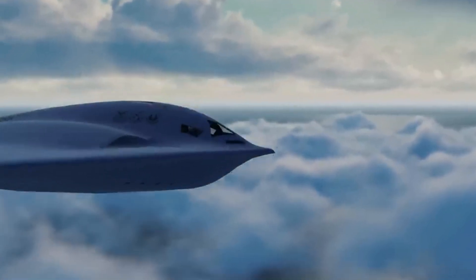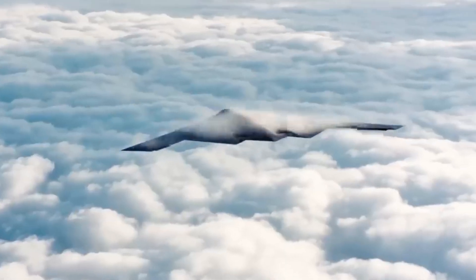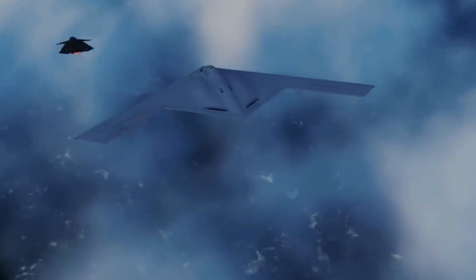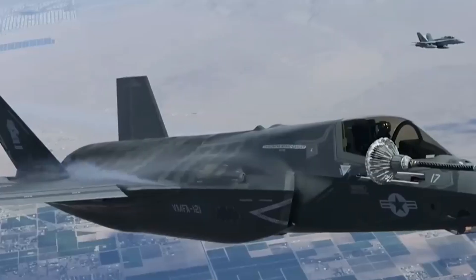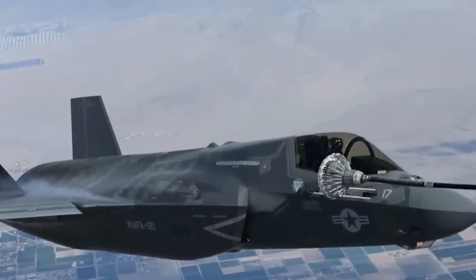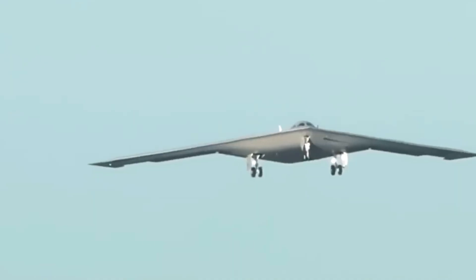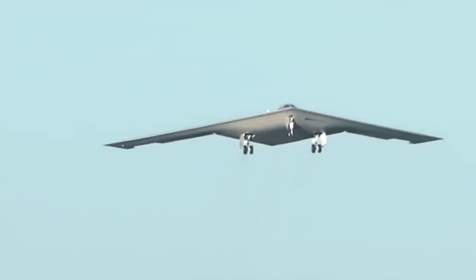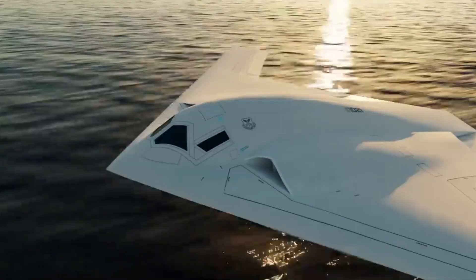In the ever-evolving landscape of military aviation, few aircraft have generated as much excitement and anticipation as the B-21 Raider. With its stealth capabilities, cutting-edge design, and surprising affordability, the B-21 is shaping up to be more than just another bomber in the United States Air Force's arsenal. It promises to be a game-changer, offering advanced bombing capabilities while adapting to future technological advancements, potentially shifting the paradigm of modern warfare. Let's dive in.